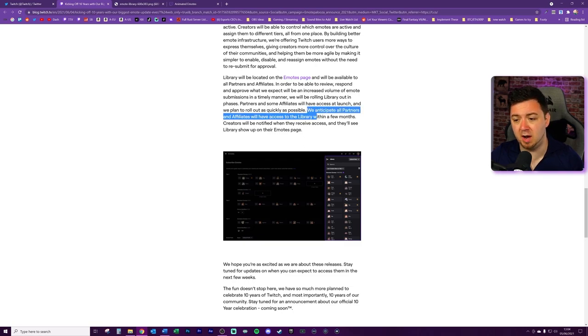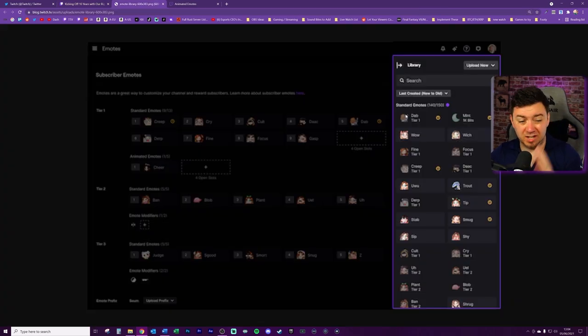They anticipate all partners and affiliates will have access to the library within a few months. Looking at the UI, it shows 140 out of 150 emotes - the highlighted ones seem to be those not currently in use, while others have a tier indicator underneath them. For example, one looks like a dab at tier one, and another at tier two. Encouragingly, they've built in filtering and search functionality, so you can sort and search through your emotes - which is good because 150 emotes is quite a lot to manage.